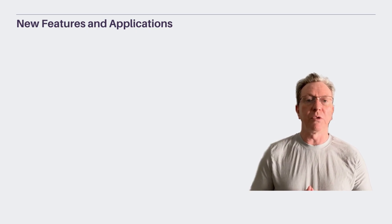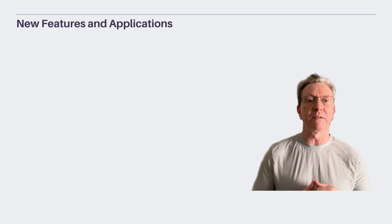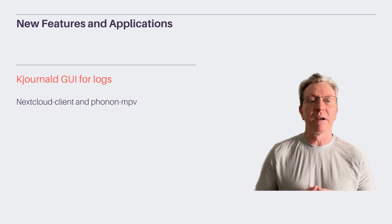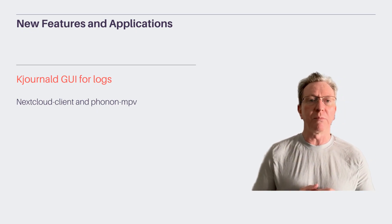SDDM now supports Wayland mode, paving the way for future transitions. Journald offers a GUI for system logs, making log analysis easier. These updates make KOS 2025.05 a powerhouse for KDE enthusiasts.